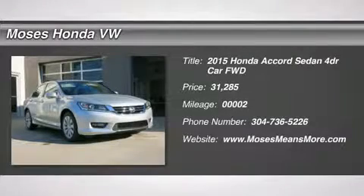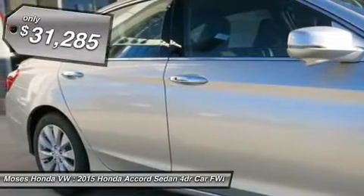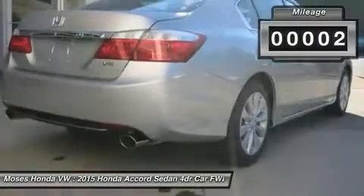Don't miss this 2015 Honda Accord Sedan. It's equipped with automatic transmission and features an alabaster silver metallic exterior. With 2 miles, you'll want to take this car home. Make a great choice today. Contact us and see this car first hand.